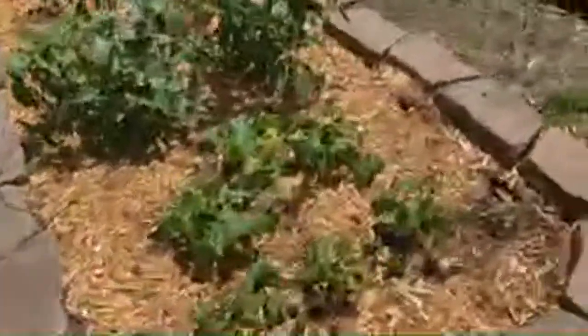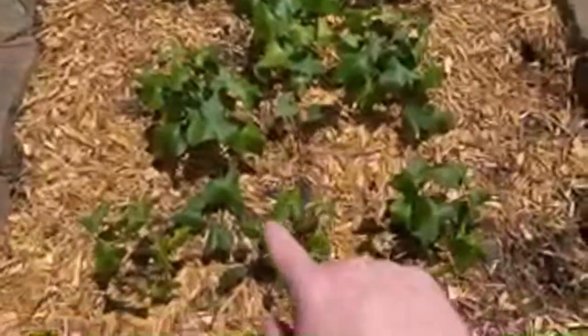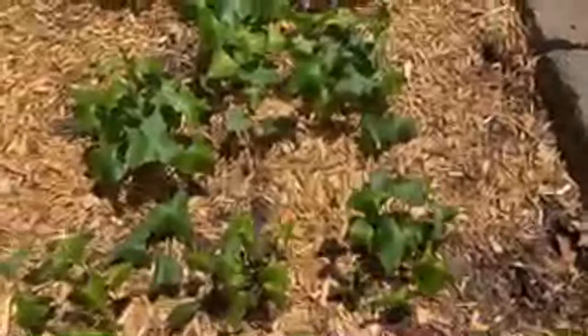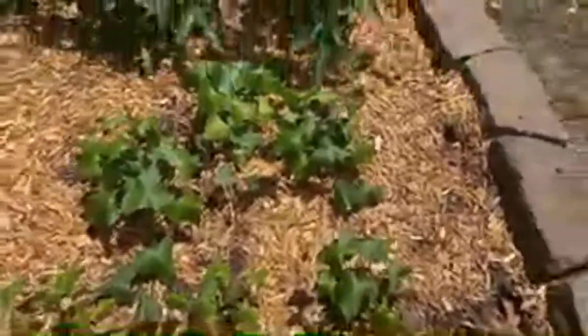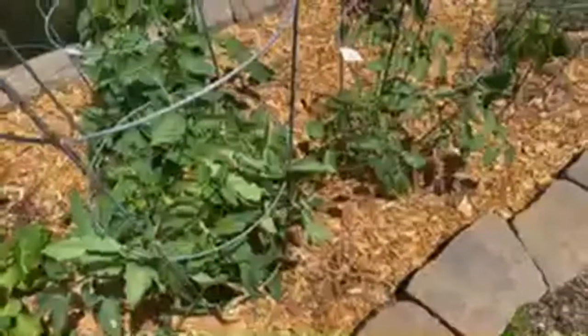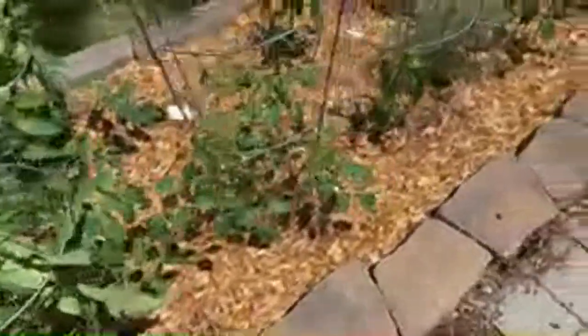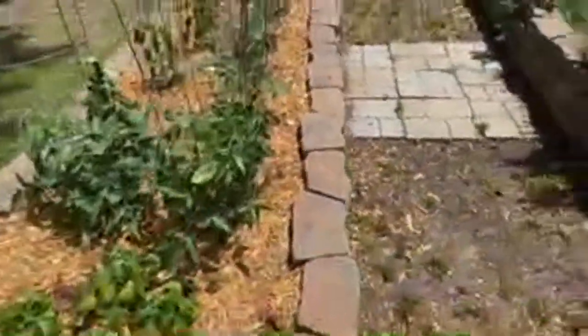I've got two raised bed gardens and some plants all around. These here are sweet potatoes — I'll probably thin those out. Sweet potato leaves are edible; you can sauté them with oil, butter, salt, and pepper. Over here I've got a couple tomato plants. I don't plant a ton because we have a bug called the leaf hopper that decimates them, so usually by halfway through the season I'm done. I only plant a couple.